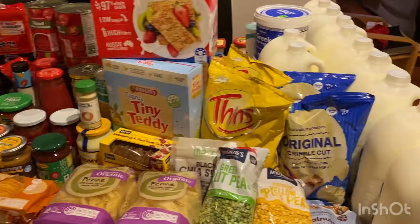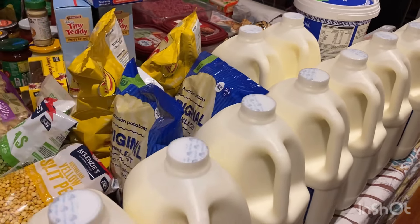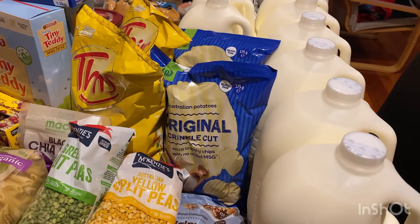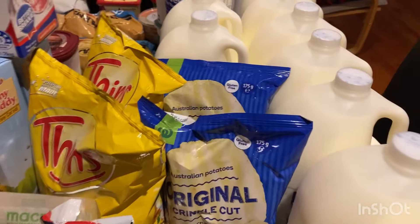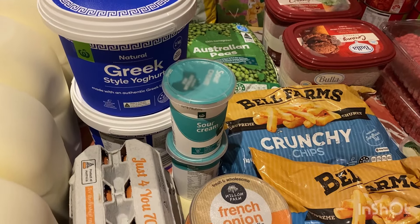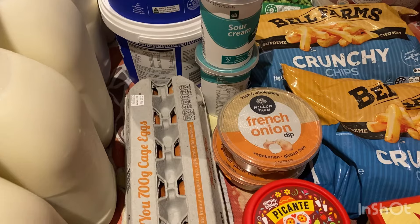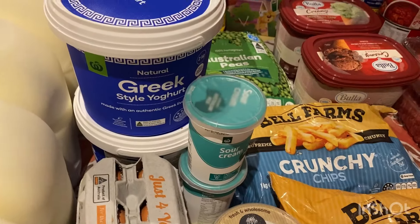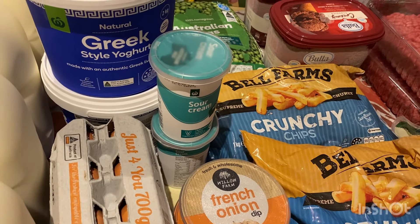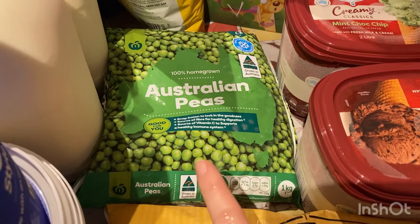So let's get into this shopping haul. I got 12 milks and yes we do go through all of that in a week — it works out to about 300ml each per day, which is just a little more than a cup. I got four litres of Greek yogurt. Because I only shopped at Woolworths, I didn't get the child yogurts I get at Coles as they're not as reasonably priced here. So people are going to eat Greek yogurt — the kids eat it every week anyway. I only give the kitty yogurt once or twice during the week as a treat.